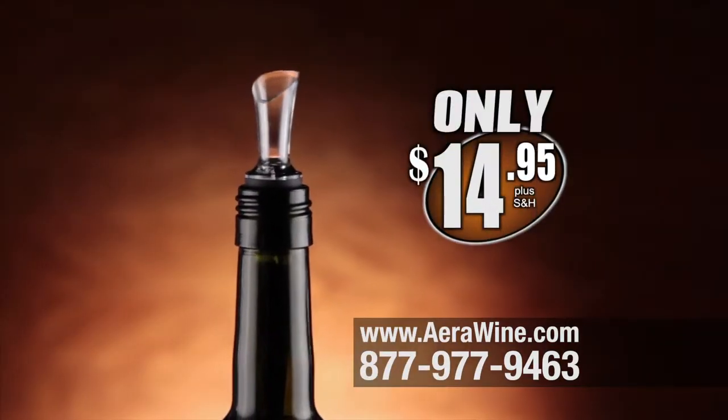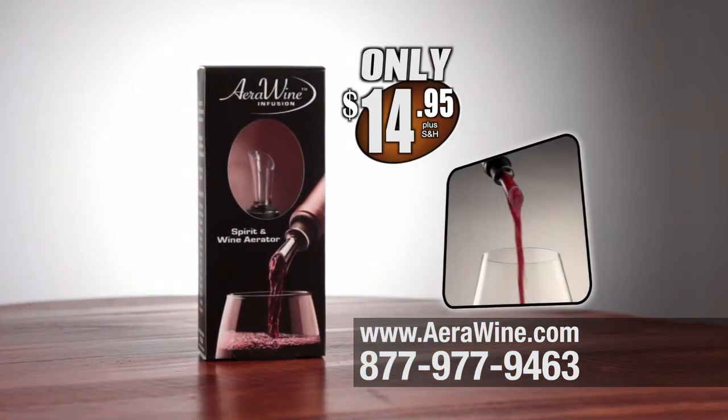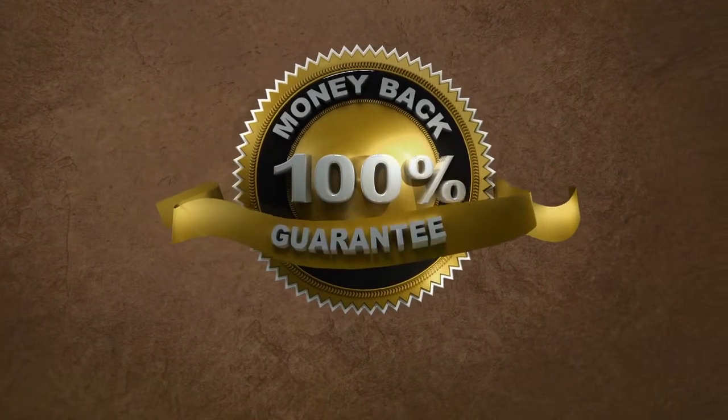Order now and the AeroWine Infusion Spirit and Wine Aerator can be yours for only $14.95. AeroWine will save you money with each pour by making everyday bottles of spirits and wines match up to much more expensive bottles, and making more expensive bottles taste superb. We guarantee that you'll taste the difference in your very first glass or we'll refund your purchase price.